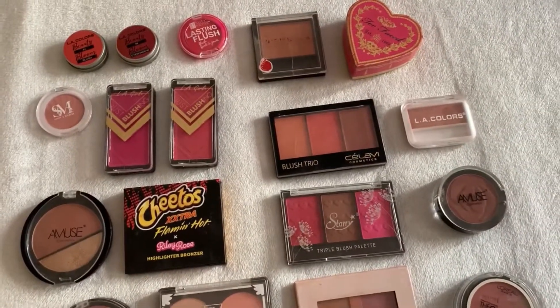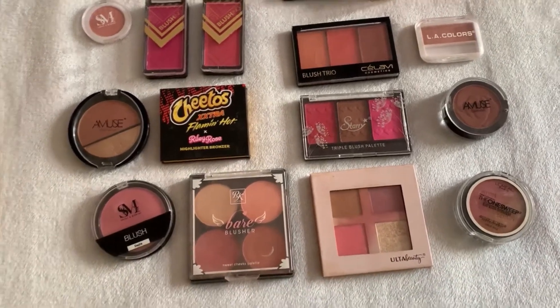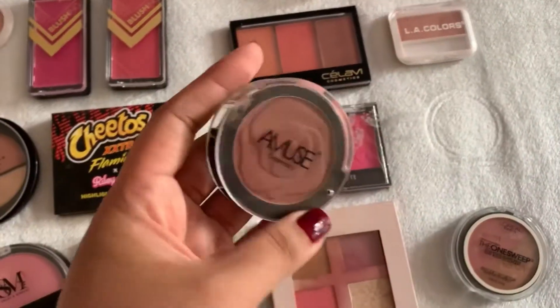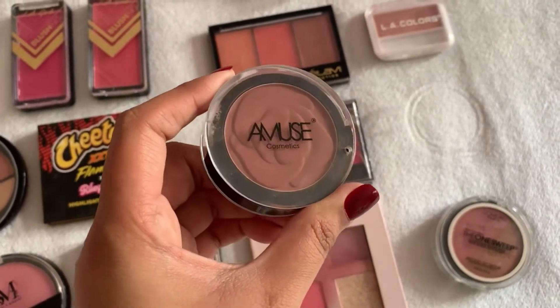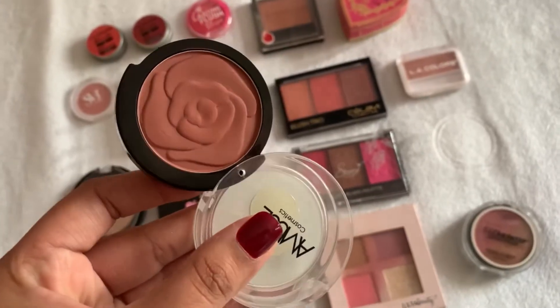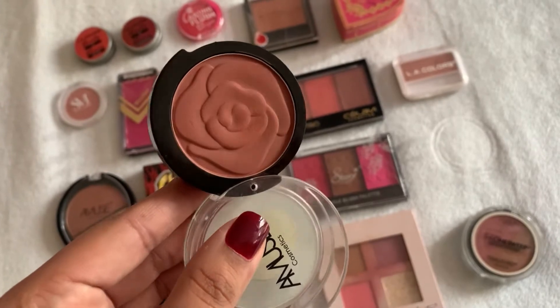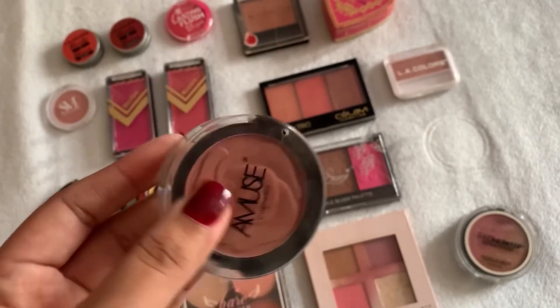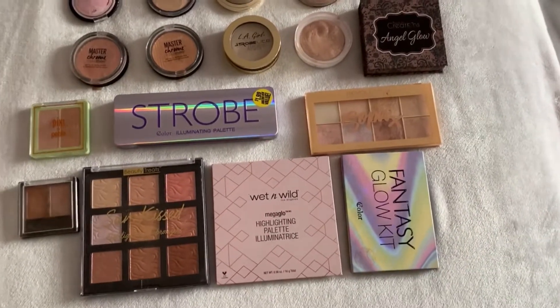Here are all my blushes. I don't know what kind of look we're going for so it'll be a little difficult to choose. One I haven't reached for in a while is this Amuse blush from a long time ago - one I received in a Chamese kit. It's a beautiful rose kind of blush, perfect for any type of look, and it goes really well with any look we do.